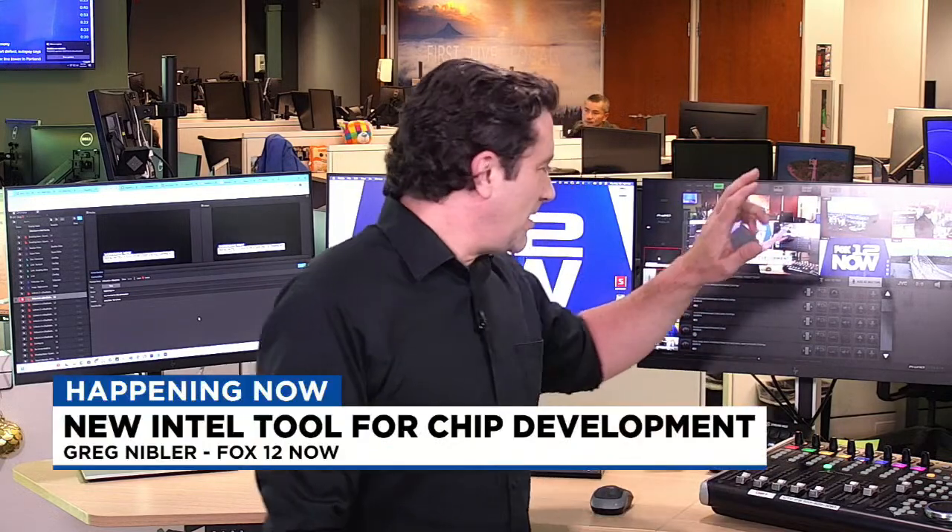I always remind people: download that Fox 12 Oregon app. It's a great way to watch all the segments we have on here and everything else going on at Fox 12 Oregon. But today, we're talking about Intel.